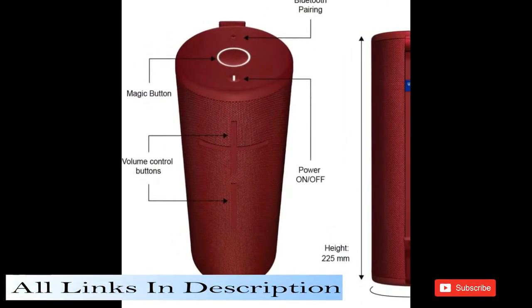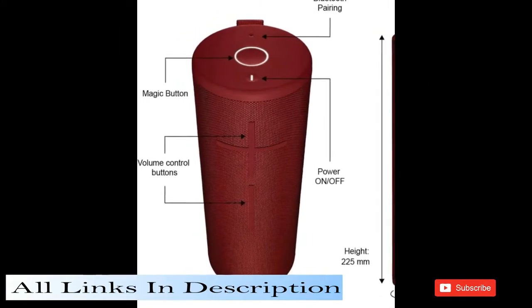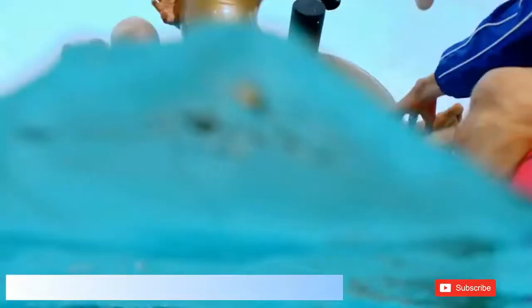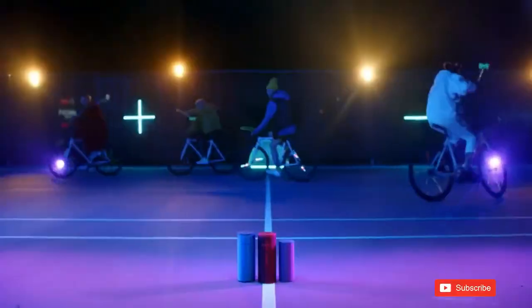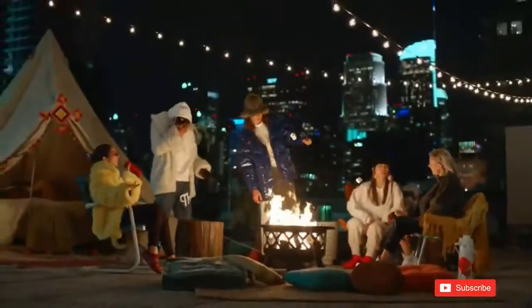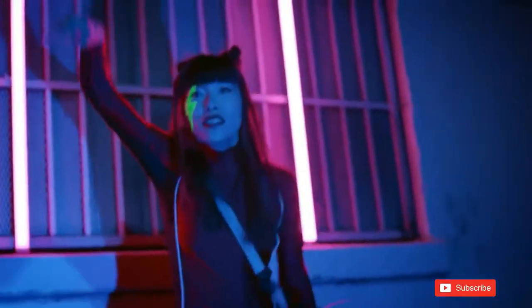The Megaboom 3 is also insanely waterproof, dustproof, and drop-proof, ready to rock any adventure — from snowboarding in the mountains to breakdancing into the pool. With the all-new magic button, you can play, pause, and skip songs with just one touch. All this awesomeness comes wrapped in a stunning two-tone high-performance fabric.